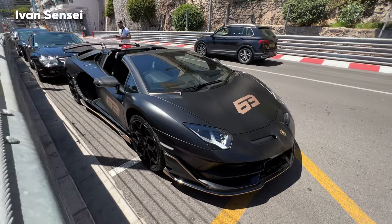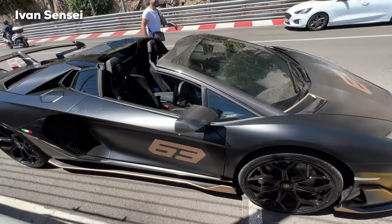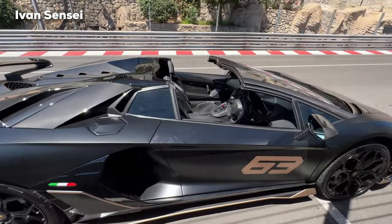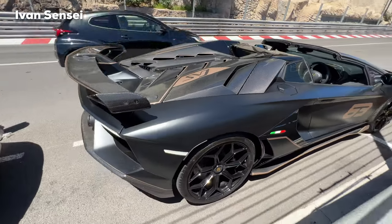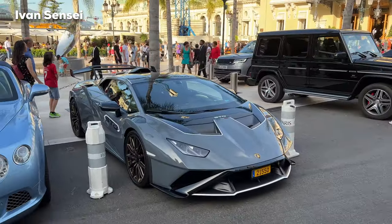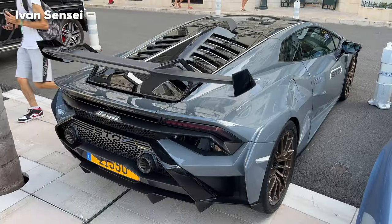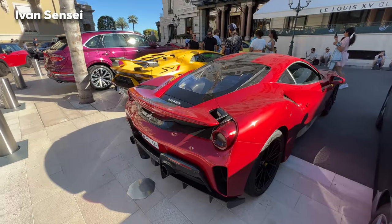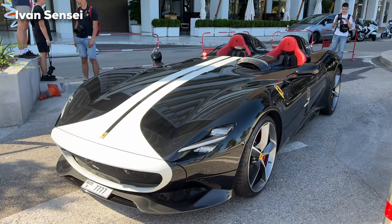Also at the yacht club I saw this Aventador SVJ 63 Roadster — this is Rana's car. Let me know how you like this spec: matte black with bronze details, really cool looking car and spec for sure. That's about it from the Monaco supercar and hypercar spotting. As always I appreciate your support — let me know how you like this video, don't forget to like and subscribe, and I'll see you soon in the next video. Have a wonderful day!